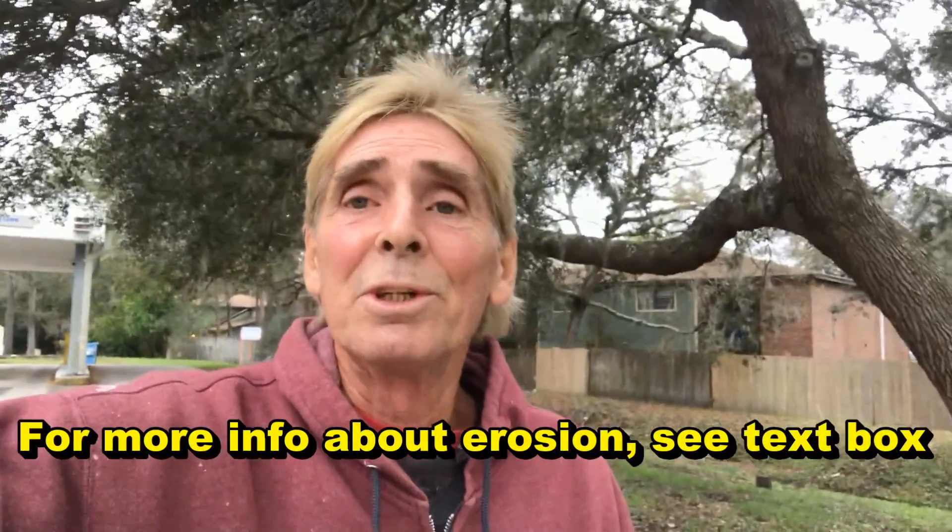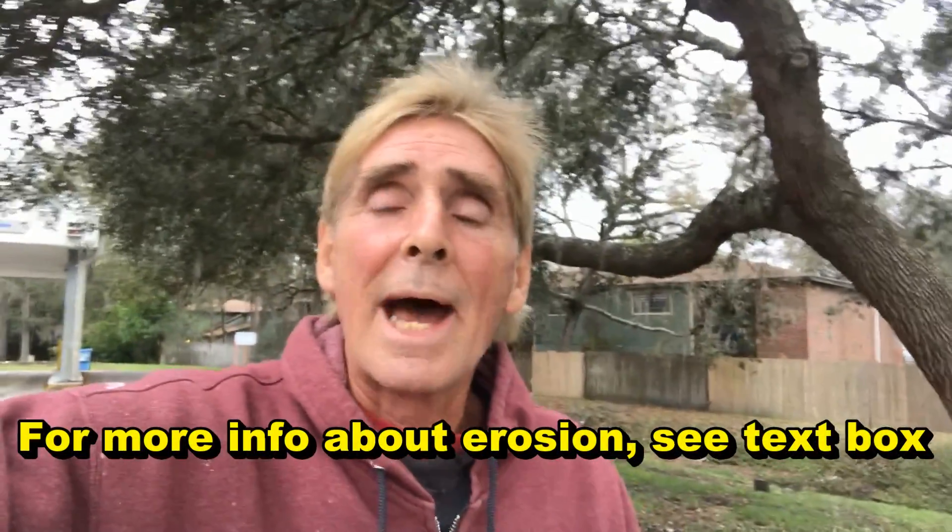You'd think that engineers would understand this after 30, 40, 50, or even a hundred years. Some places do — along the Outer Banks they replenish with sand, and that's what's needed, not riprap, not rocks. That's a great example of it, so hopefully you learned something.